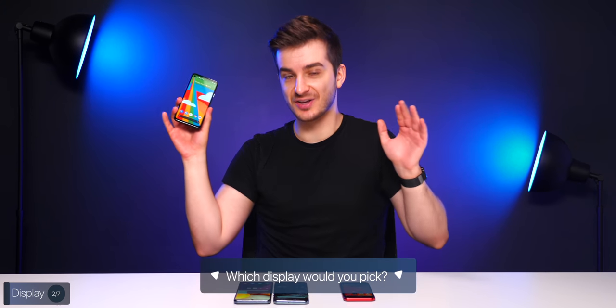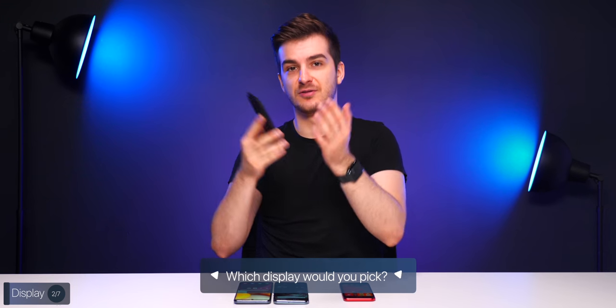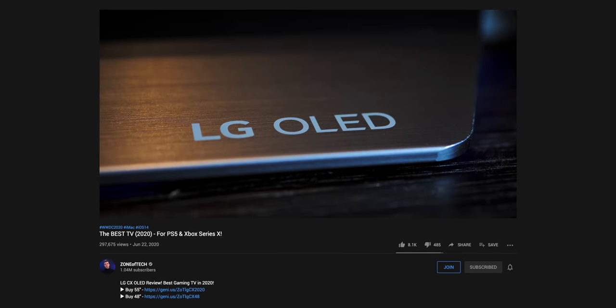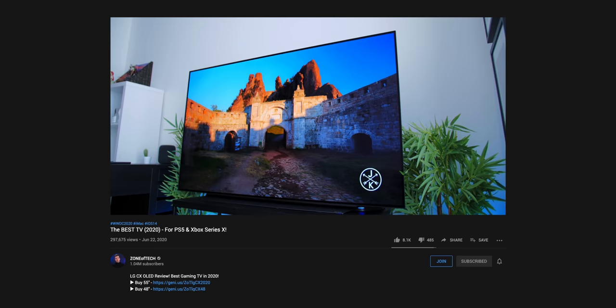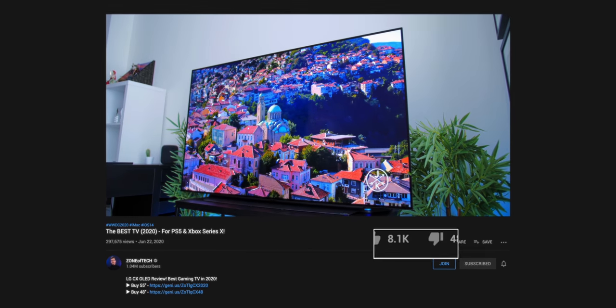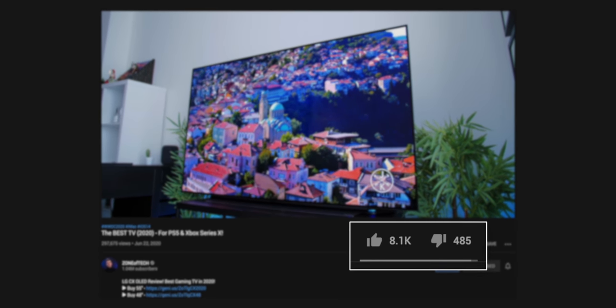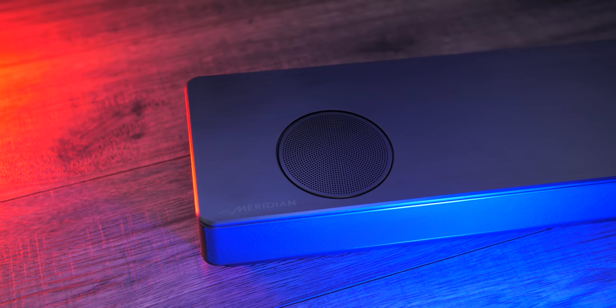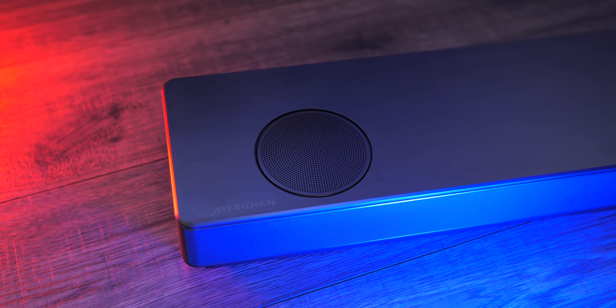Just a bit off-topic — a few weeks ago we did a video on the best TV for the PlayStation 5 and Xbox Series X, and the reception was incredible, so thank you. This time, LG has reached out to sponsor a look at their brand-new soundbar, since that TV was an LG OLED TV.